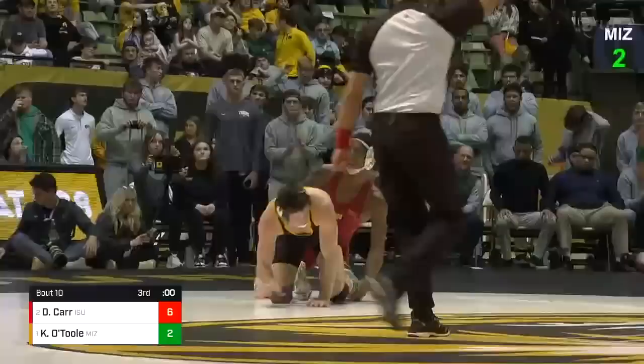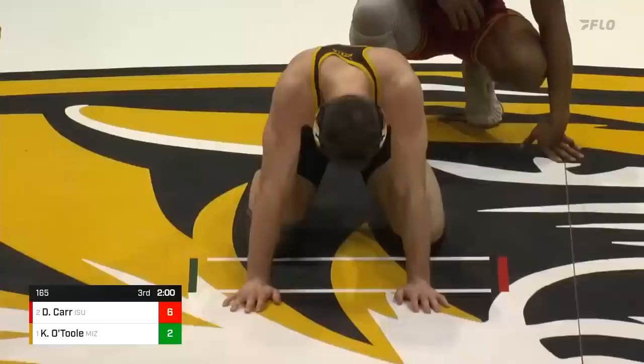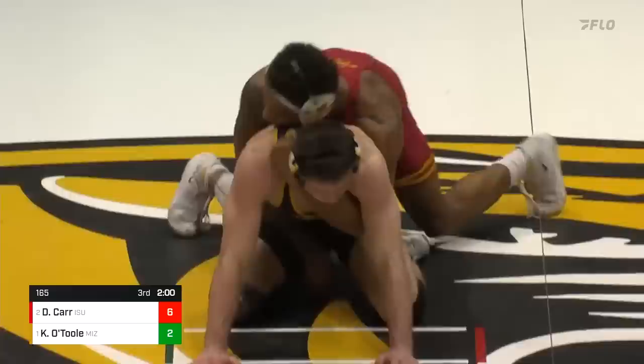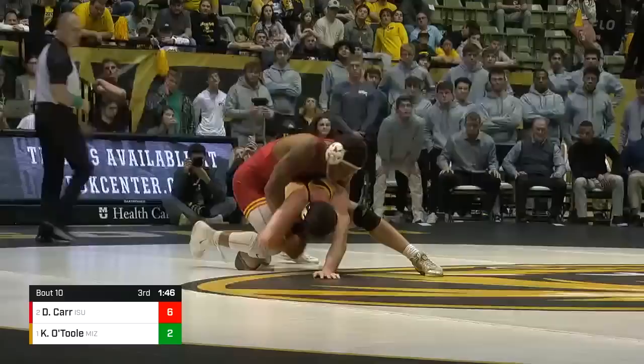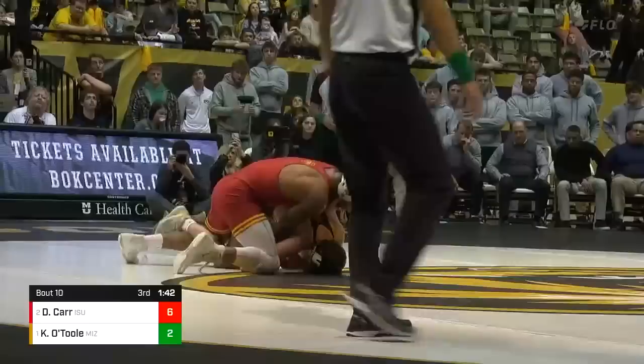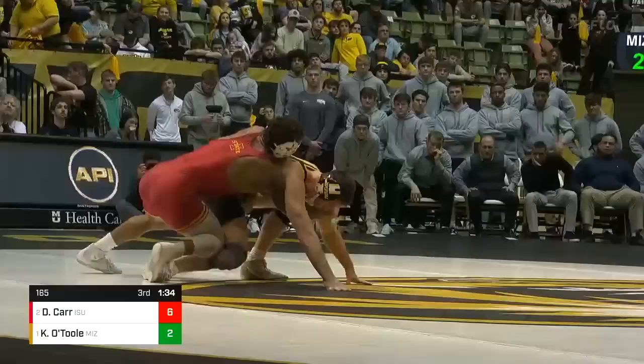A huge move by Carr — fantastic re-attack and a great job of finishing. The final period here — the regular season at the Hearns, one versus two, and right now number two David Carr leads it 6-2. O'Toole starts on bottom. Riding time building to half a minute. O'Toole's going to have to get an escape and then get a takedown, but Carr building the riding time, doing a good job riding that ankle with his claw ride, eating the clock.